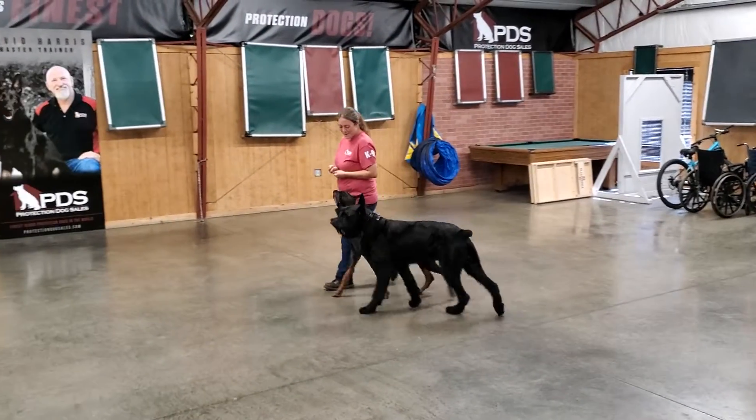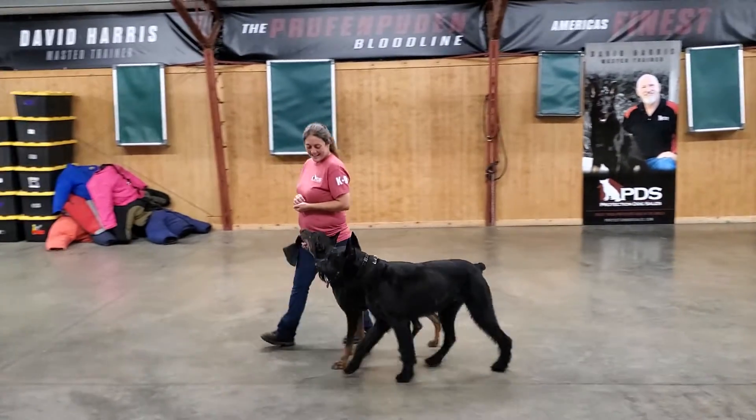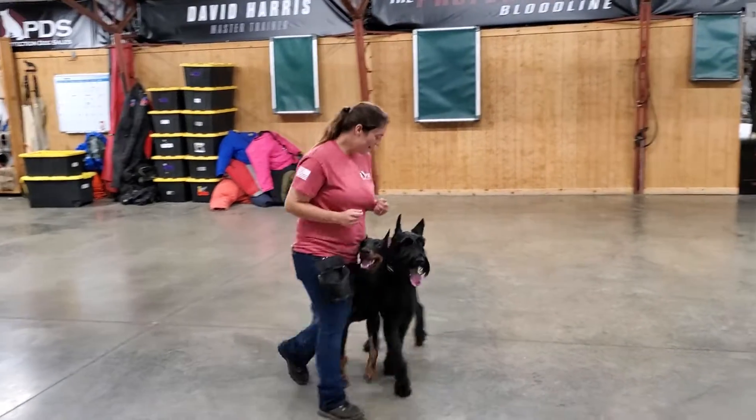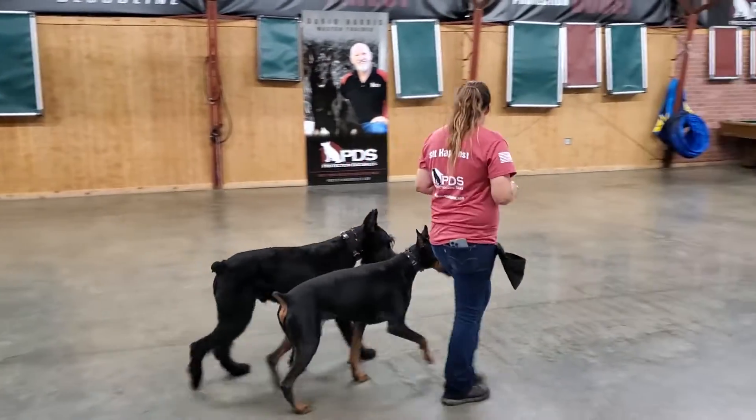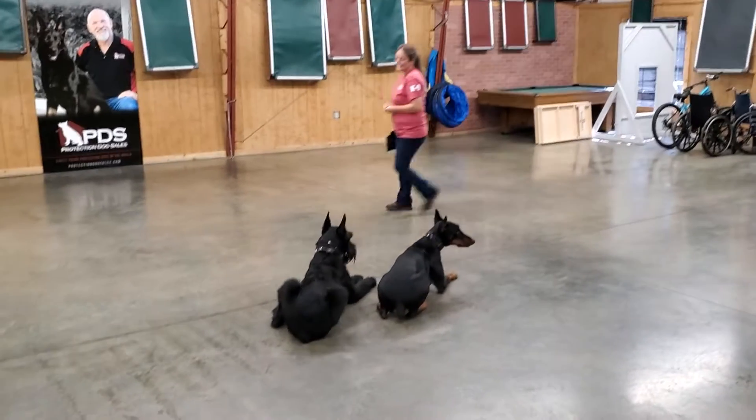Look at these two superstar dogs that we've got here at Protection Dog Sales today. This is Zippo on the inside, the Doberman at a year and a half of age, and Cliff on the outside, a Giant Schnauzer, 17 months of age.